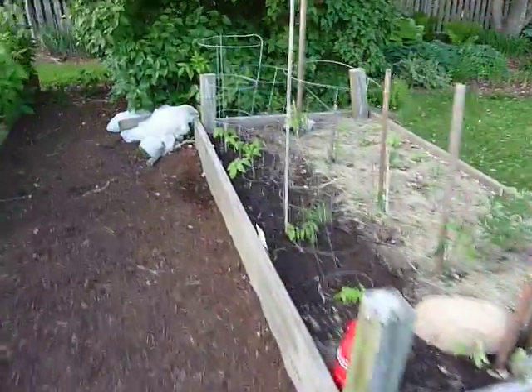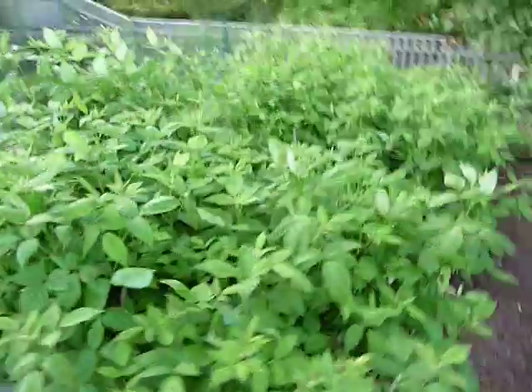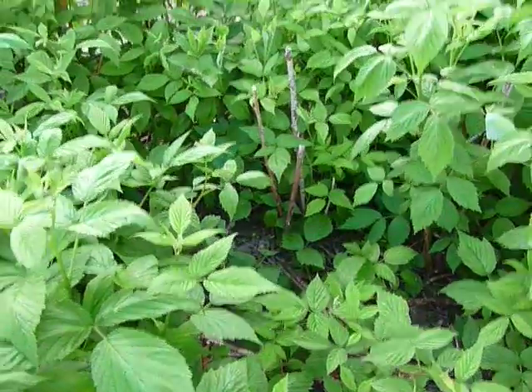Tomatoes over here, getting settled in. More basil. Raspberry patch — did some transplanting of stuff growing up in the path, which I then mulched right here, filling in some spots. It is an old raspberry patch that needed some renewal.